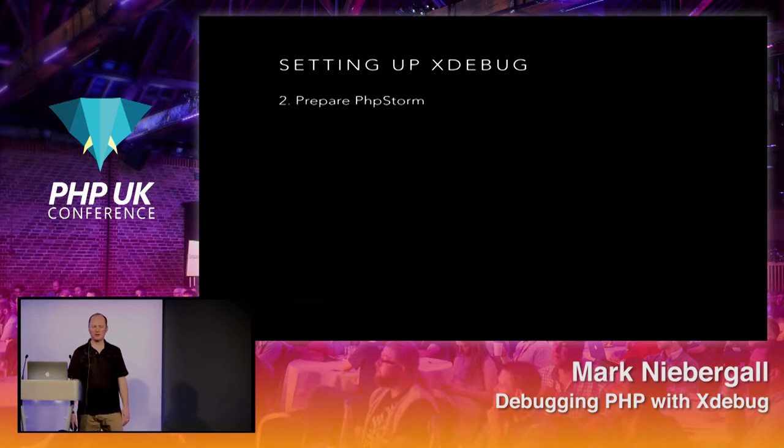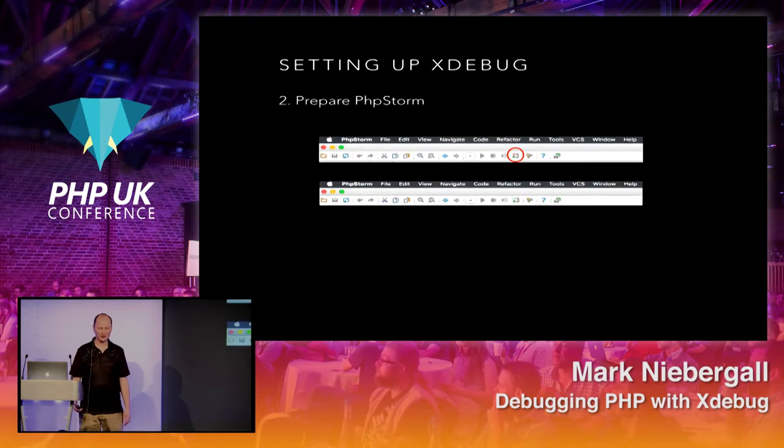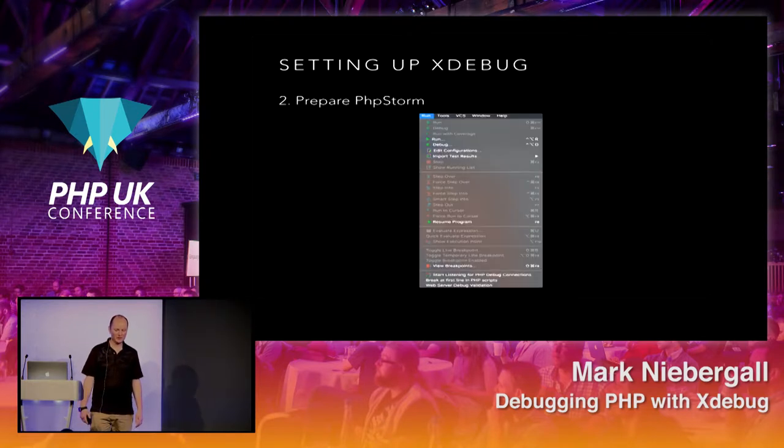To prepare PHPStorm: PHPStorm needs to know about Xdebug. You've got to tell it to start listening for connections. There's a handy little button that looks like a telephone — when it's hung up, click it and it turns green, meaning it's now listening for incoming Xdebug connections. You can also start listening from the Run menu: 'Start Listening for PHP Debug Connections.'